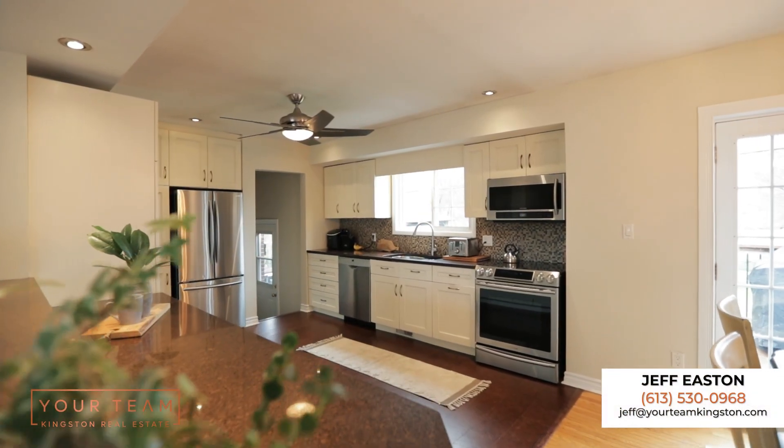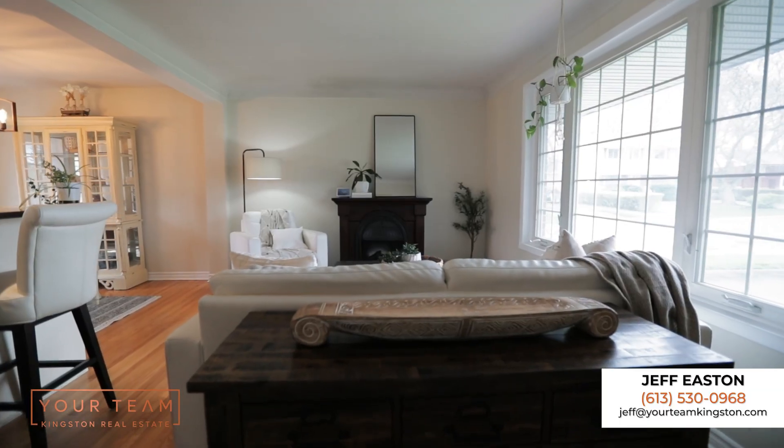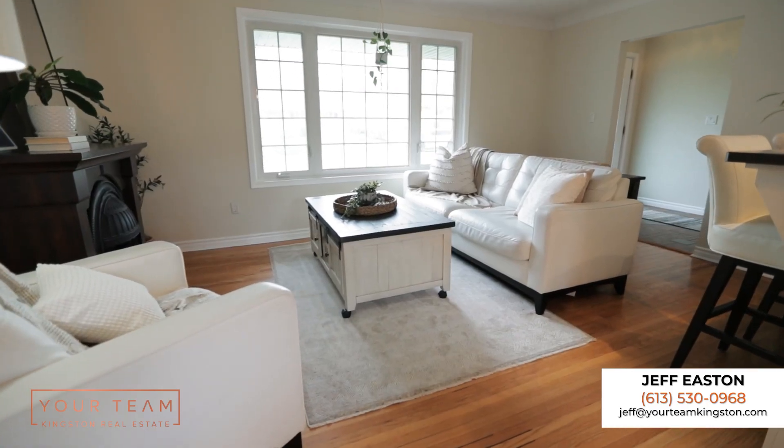This house has an open concept kitchen with granite countertops, three bedrooms, large rec room with bar, and a two-tier deck with a huge backyard.